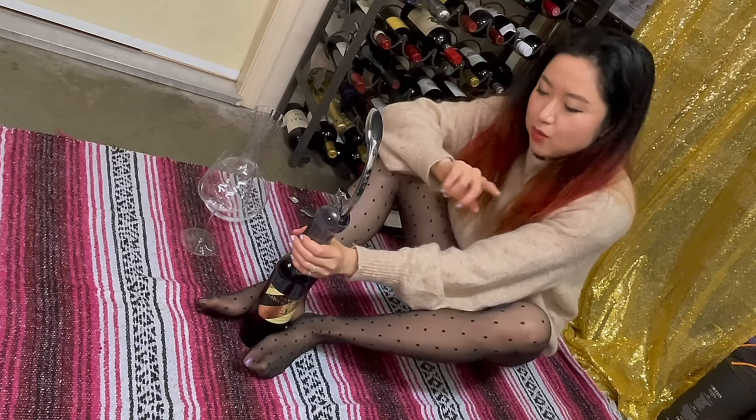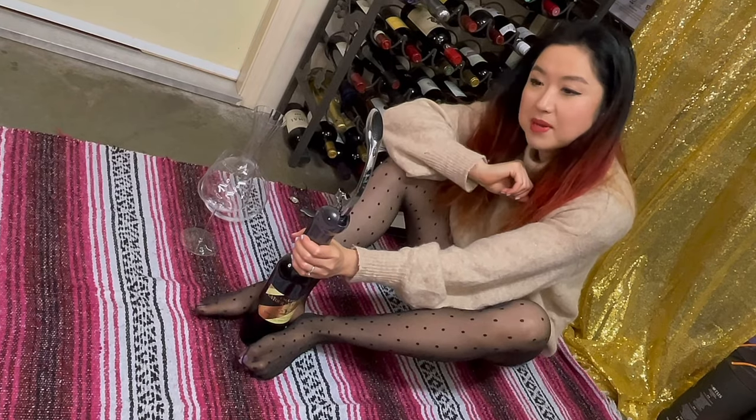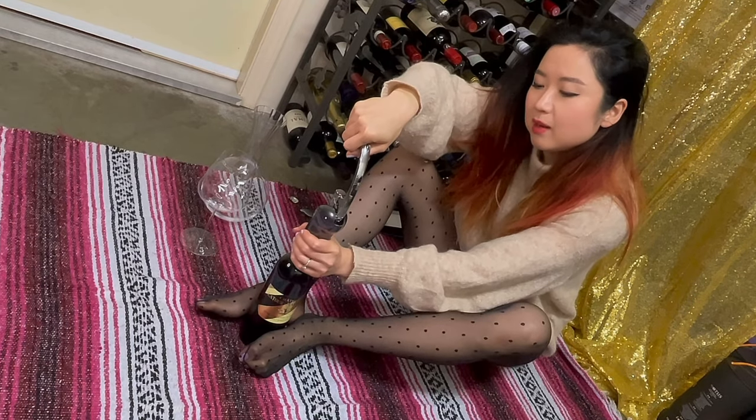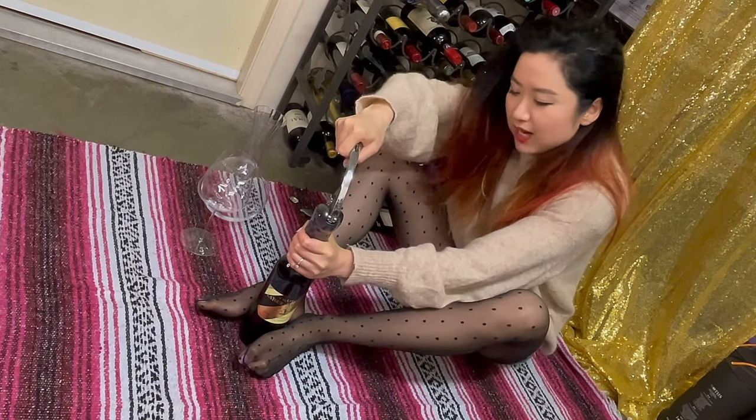I'm using my rabbit wine opener because I haven't used it in a while. And with the Bordeaux ones, I want to be gentle with them. Okay, let's do it!